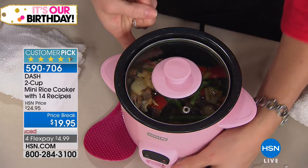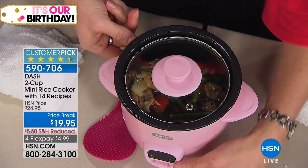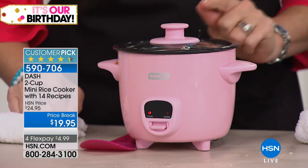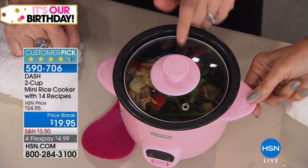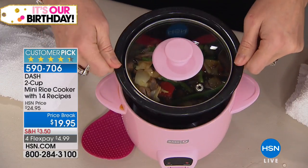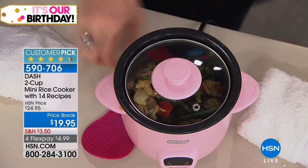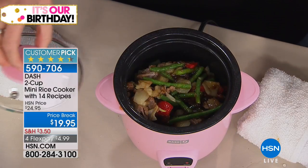Maybe you're at your office desk and you don't want to go out for lunch or you're sick of fast food. Pop it in there — you are cooking at your cubicle or in your office. A homemade meal! The way this is crafted, Dash is one of the biggest names when it comes to kitchen appliances. At $19.95, how in the world are you going to go wrong?